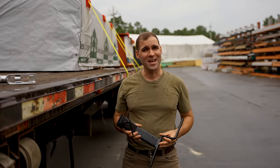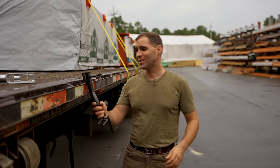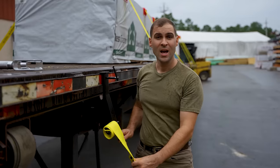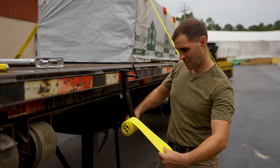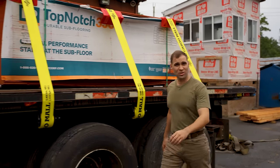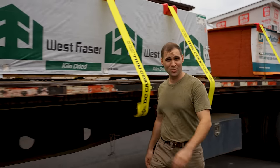Once you've delivered your payload, organizing straps is easy with the DC Cargo Mall strap winder. Just bolt it onto a stake pocket or side rail and roll up your straps for easy storage in just seconds flat. Whether you're transporting large loads or small, there's a DC Cargo Mall flatbed accessory to suit your needs.